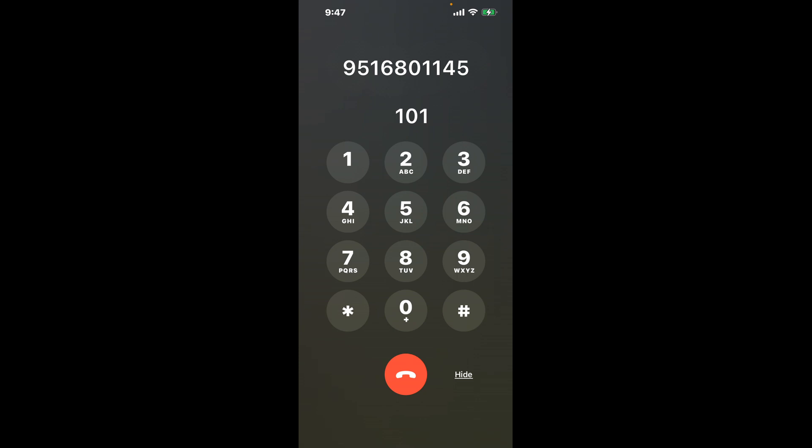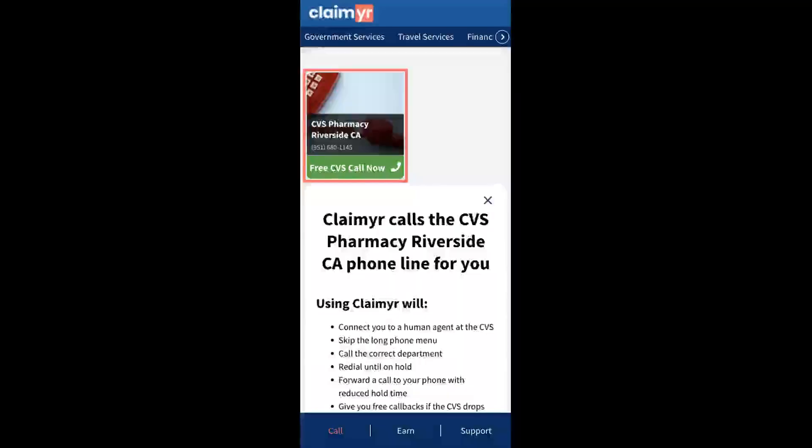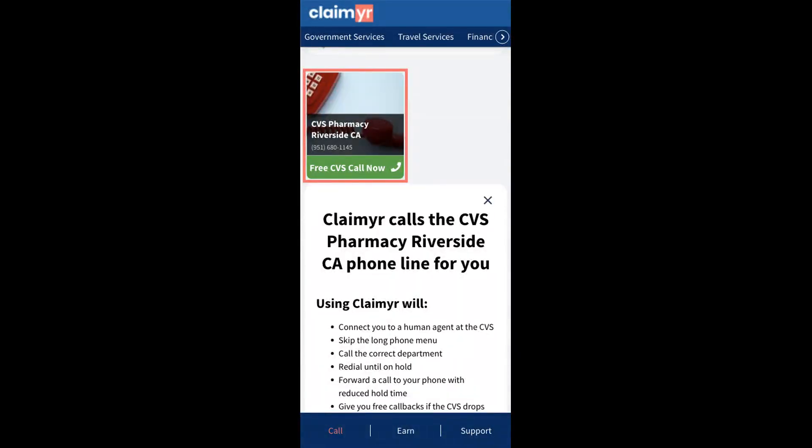The next method is the better way to reach a live person at CVS Pharmacy, Riverside, California. I built a calling tool. To use it, open up your browser, go to claimer.com, and search for the CVS Pharmacy, Riverside, CA option.